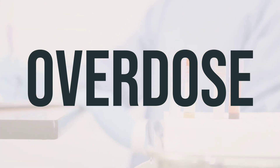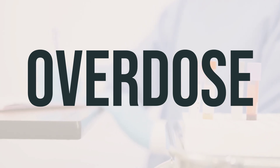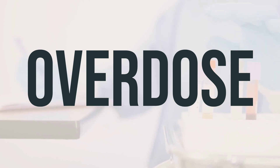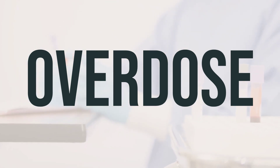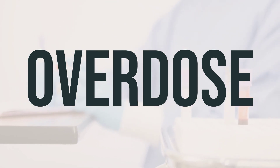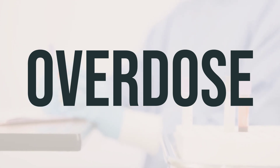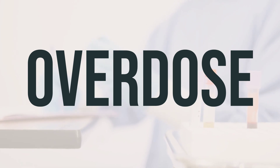If someone has taken too much estradiol cypionate oil and is experiencing serious symptoms like passing out or difficulty breathing, it's important to seek medical help immediately. US residents can call their local poison control center at 1-800-222-1222, and Canada residents can call a provincial poison control center. Symptoms of an overdose may include severe nausea or vomiting and unusual vaginal bleeding. If you or someone you know is experiencing these symptoms, seek medical attention right away.